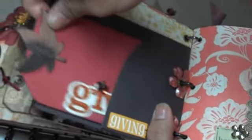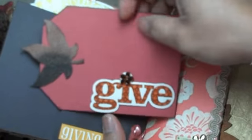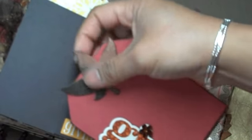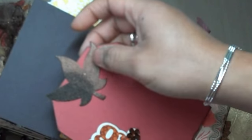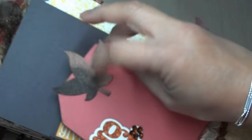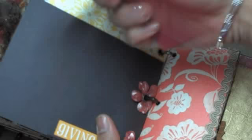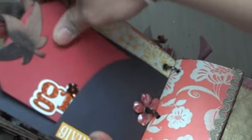You just pull the little tag out and it says 'Give,' with another Prima bling. This is a leaf that I cut out with chipboard using my Sizzix Big Shot, and I distressed it with two colors of embossing powder — Walnut Stain and Tea Dye by Ranger. Then it's a space to put pictures on the back and journaling if I want.